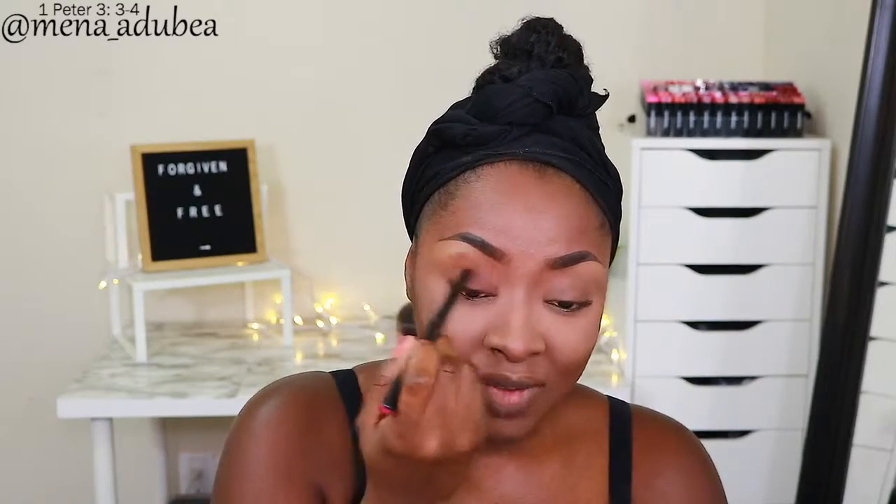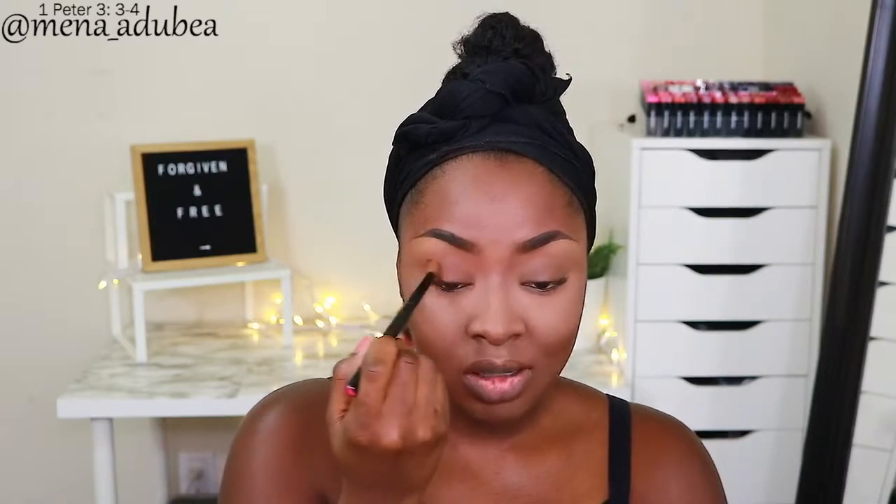I've done my eyebrows and concealed the bottom of them. Now I'm taking the RCMA no-color powder to set the concealer and also to set the eyelid. The eyelids get oily, so it's important to set those even if you're going to do eyeshadow — oily eyelids cause eyeshadow to crease. Then I take my Maybelline face powder on a brush over the eyelids too, so there are two powders on there, which really helps the eyelid stay matte.